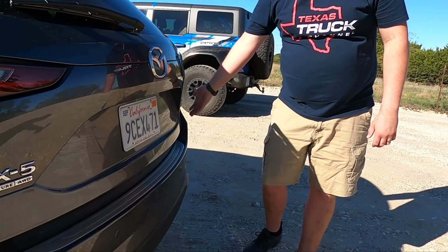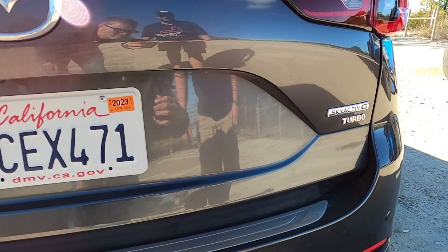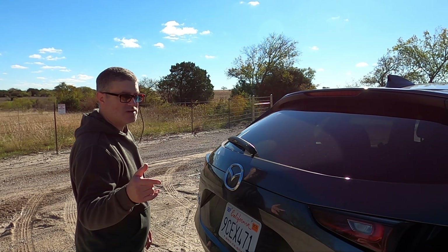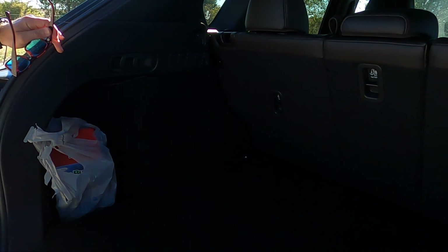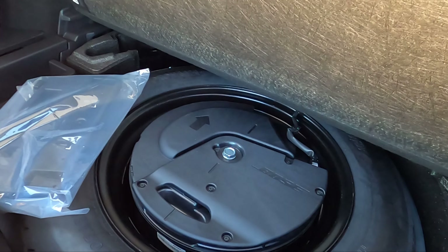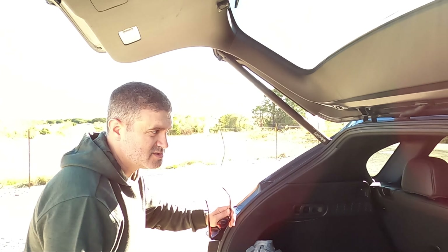Coming to the rear — better badging, all-wheel drive, Signature trim, and obviously it's a turbo. We've driven this powertrain before. Let's cover the interior, starting in the back. Mazda is taking a play out of Subaru's playbook — all their SUVs are all-wheel drive now. Plenty of room back here; they're not trying to fit a third row. You get a near-full-size spare with a subwoofer in the middle. The Bose system is pretty good.